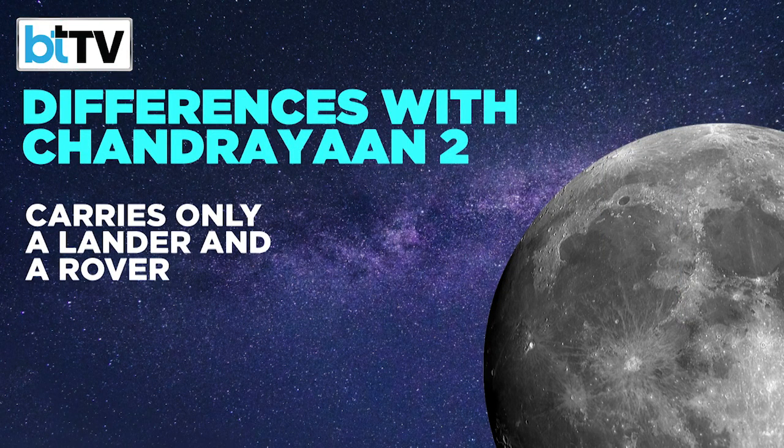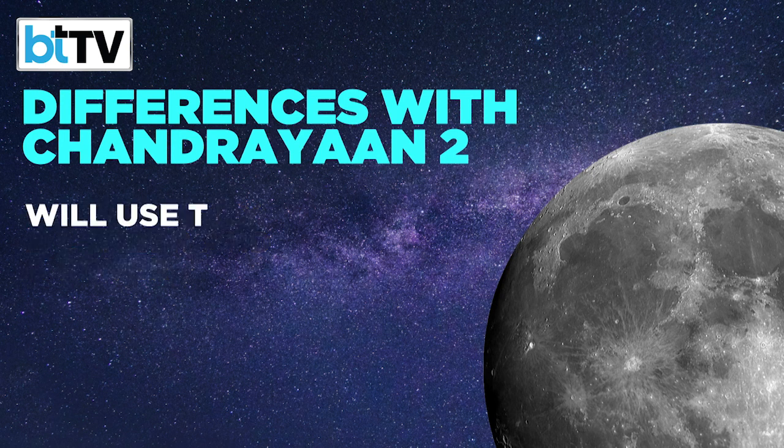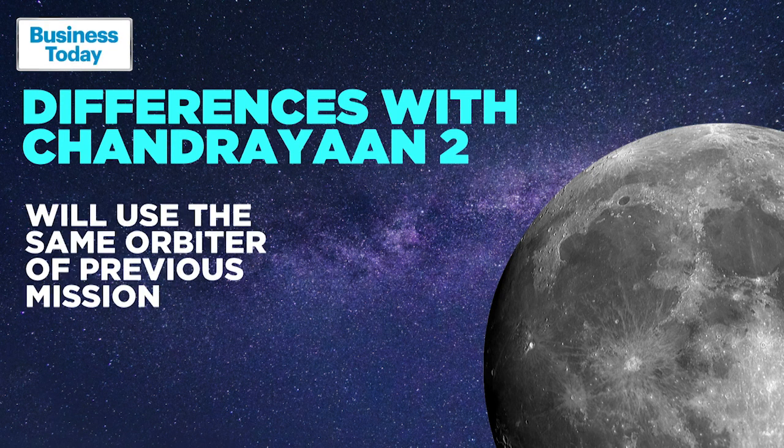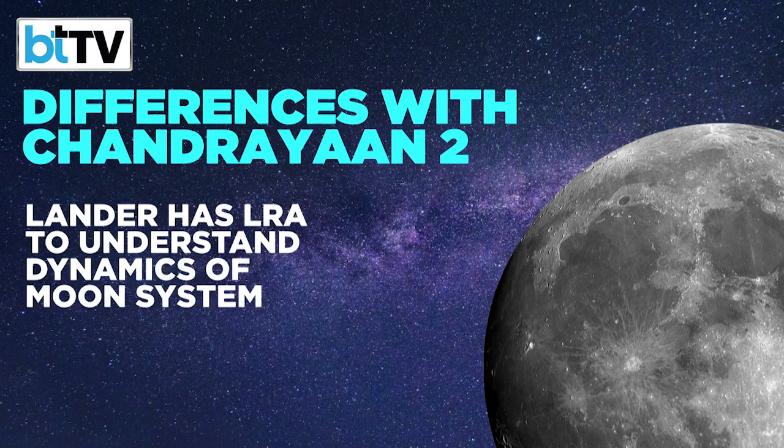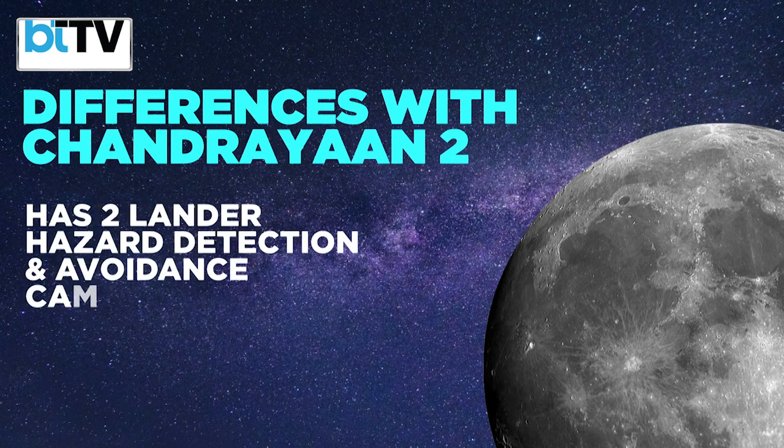To achieve its objectives, Chandrayaan-3 has lander hazard detection and avoidance cameras that will be used to coordinate with the orbiter and the mission control as the lander makes its descent approach to the surface of the moon. Chandrayaan-2 had just one such camera.